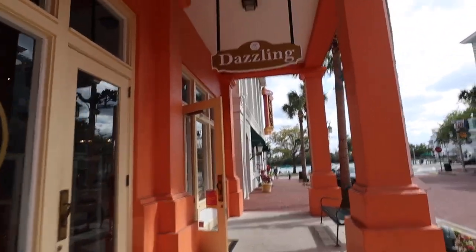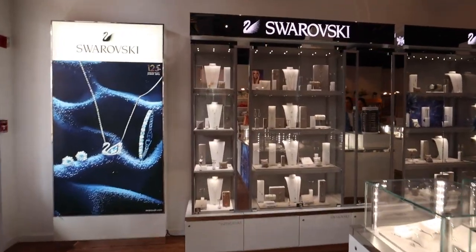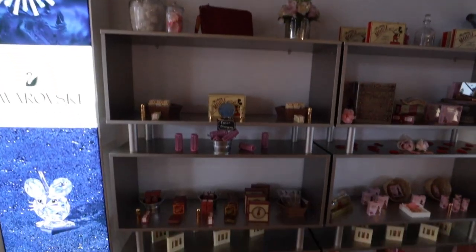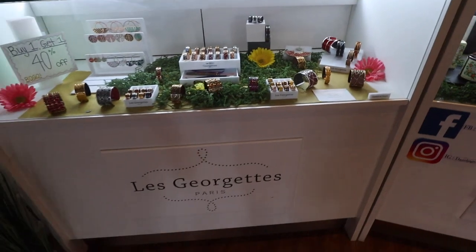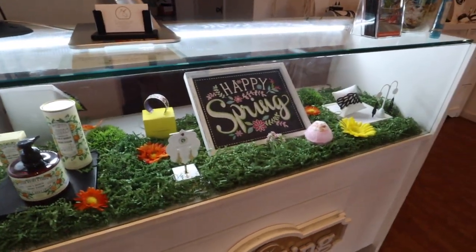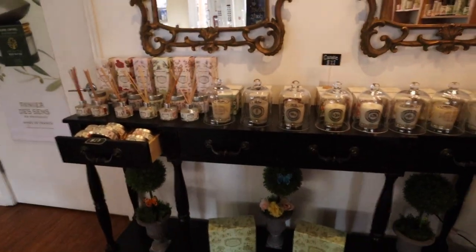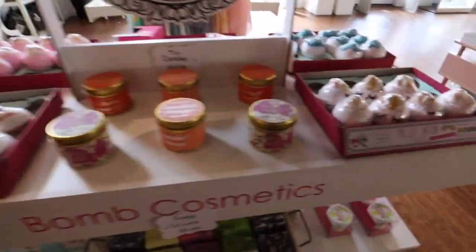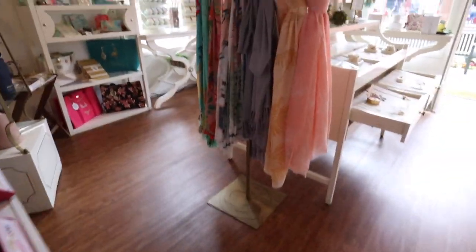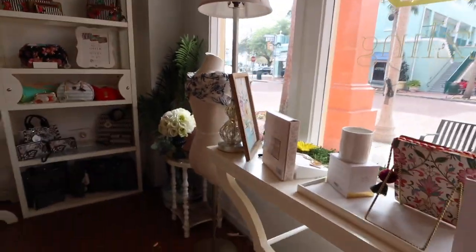The next store is Dazzling — these are all very new to me. It's like a jewelry store, and they sell Swarovski. Look at how pretty. They sell a lot of pretty jewelry, and apparently the store's been here for a couple years — I just never popped in. They also have lotions, mirrors, incense, candles — smells really good in here too. Bath bombs that look really good. Some scarves, more jewelry, and purses. Obviously the purses really catch my eye because I love bags.